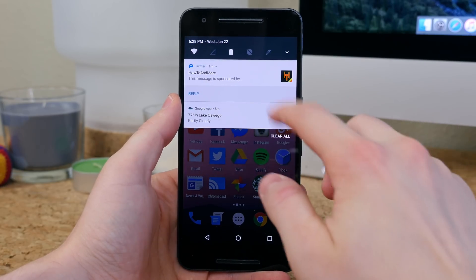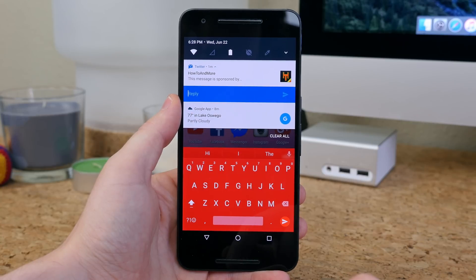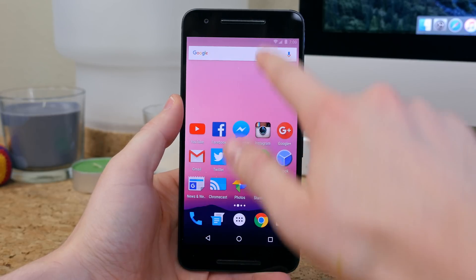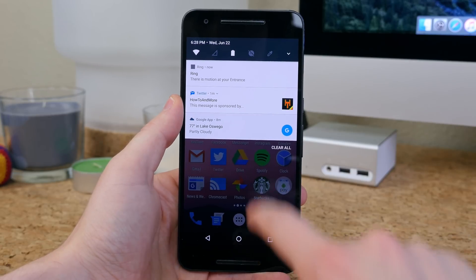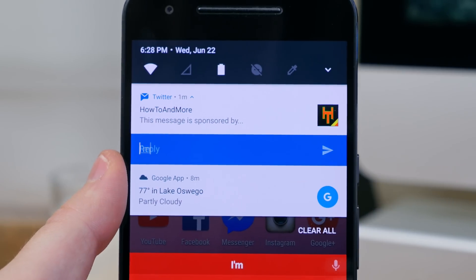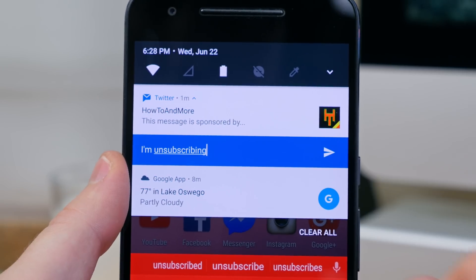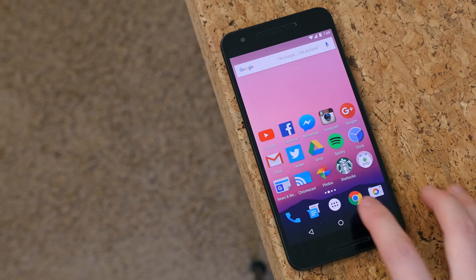We've seen the quick reply feature in past dev previews, but it continues to get better and work with more apps. For example, if you receive a direct message via Twitter, you can send a quick reply straight from the notification panel itself. This works with other apps too, not just Twitter — there's no need to open up the app. It just works buttery smooth, and you even get a nice material design animation.